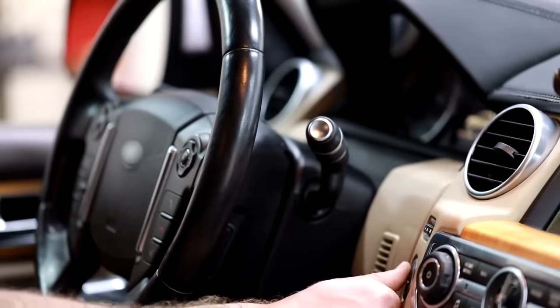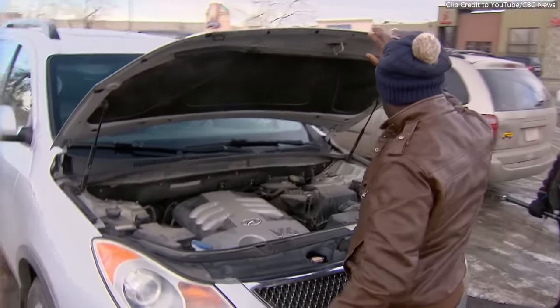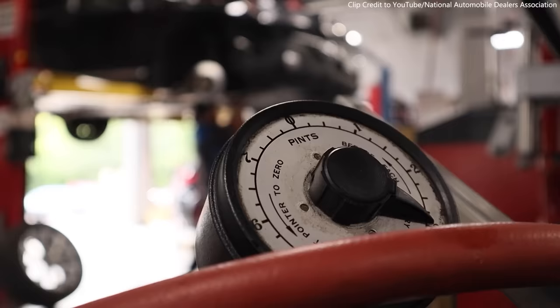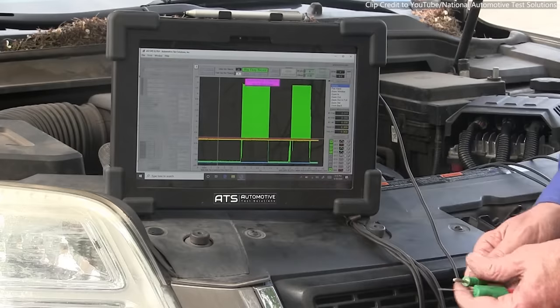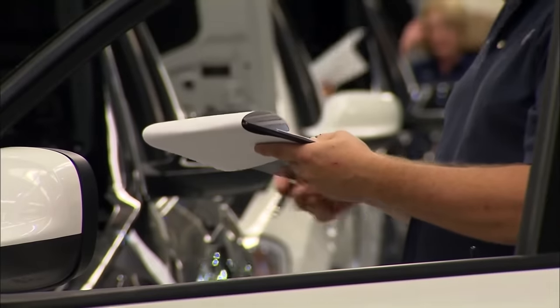A common concern with vehicles as they age is dependability — not only that they may not get you to work one day, but also that a catastrophic failure could cost thousands of dollars. Engine problems are among the greatest mechanical nightmares for their inconvenience, expense, and time to repair. According to Consumer Reports, there are more than a dozen older models with problems serious enough to require engine rebuilds.